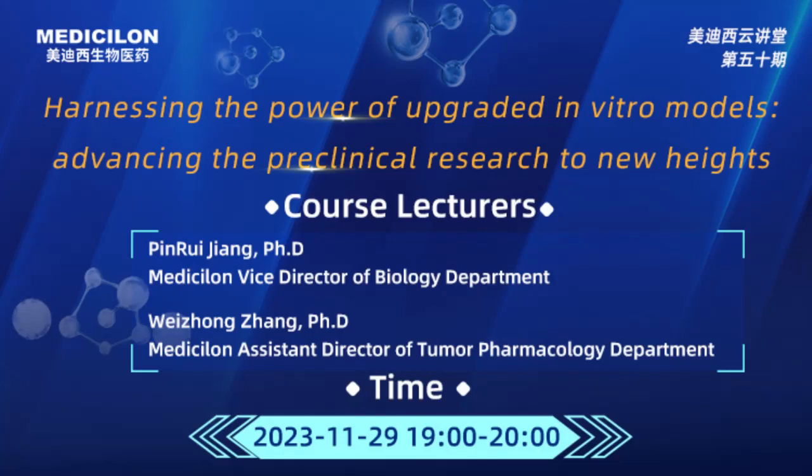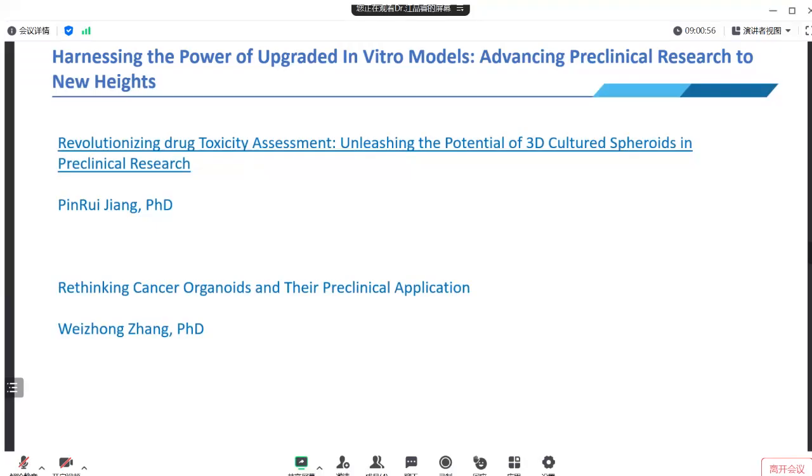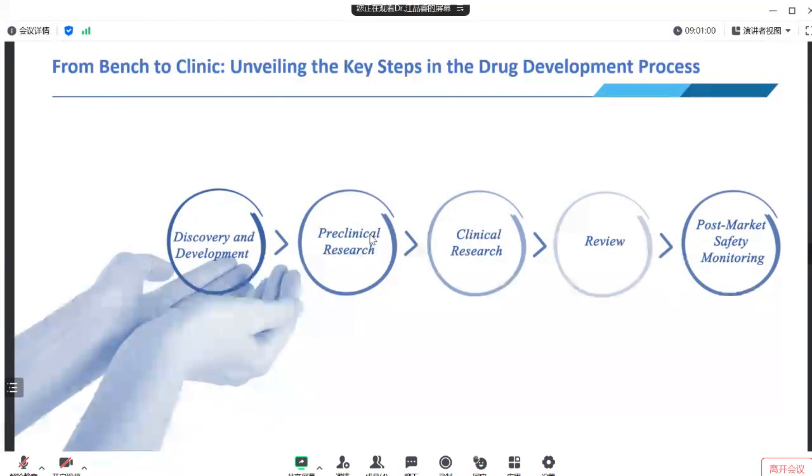Hello, thank you for the warm introduction. Hi everyone, I'm John. Without further ado, let's start today's journey. Our first focus will be on discussing how 3D culture spheroids can help you with your pre-clinical research.